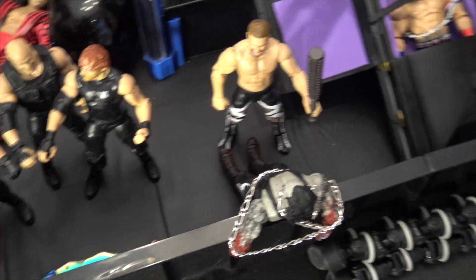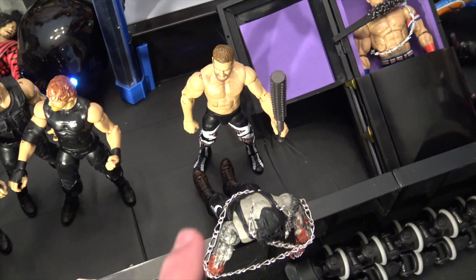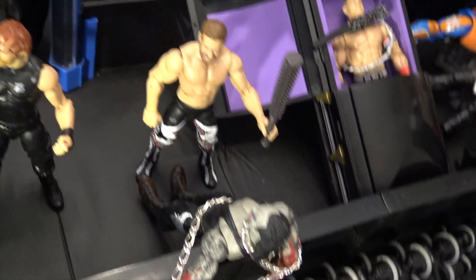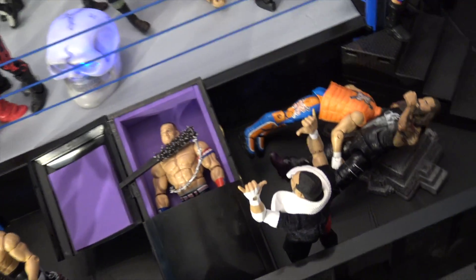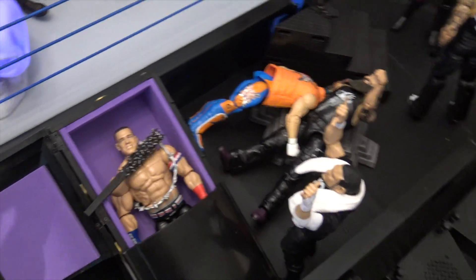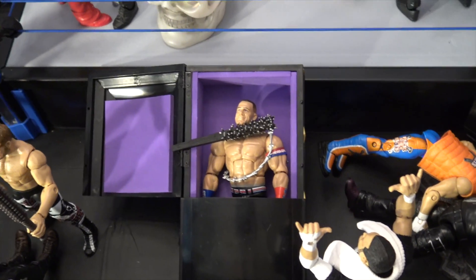Here we have Sami Zayn — he caught a zombie Undertaker, chained him up to the barricade. He's thinking about whether he should beat him with that mythical-style weapon or not. He caught that Undertaker zombie. Here we have that awesome new Samoa Joe action figure.